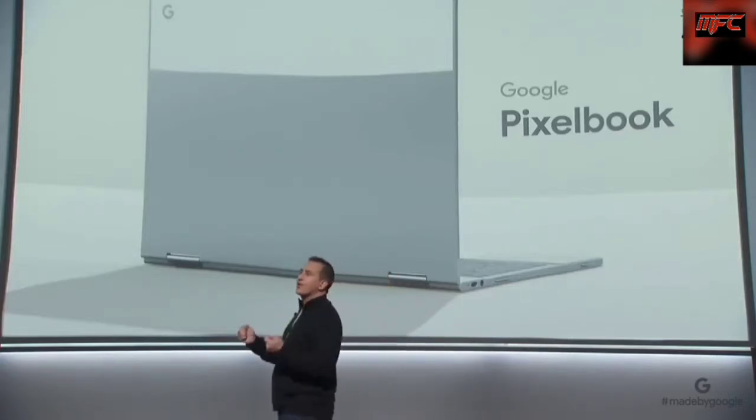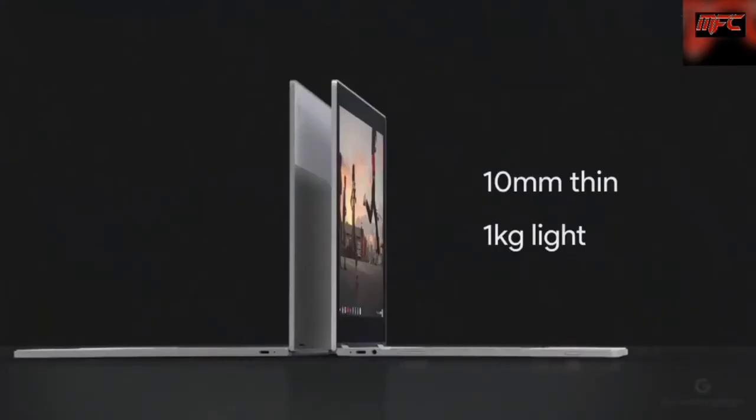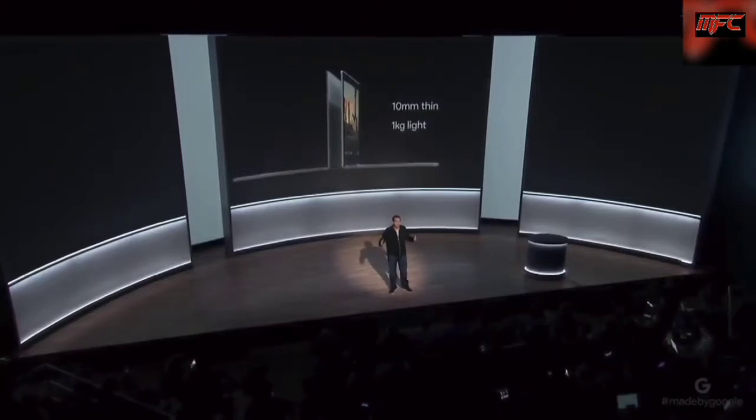We'll start with a stunning, versatile design. Pixelbook is the thinnest, lightest laptop we've ever made, at just around 10 millimeters thin and a kilogram light. In fact, it's so light, I find myself constantly checking my bag to make sure I haven't forgotten it.